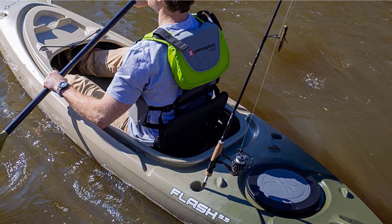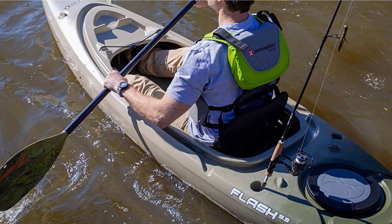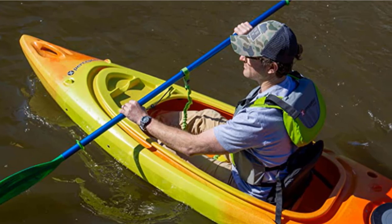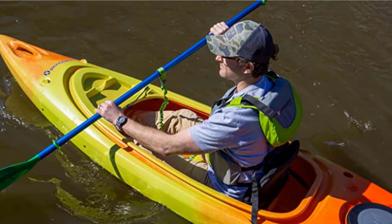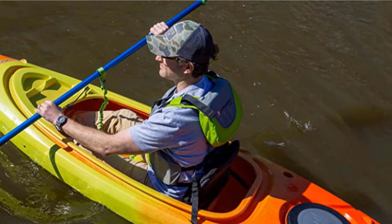The boat is further equipped with dual tracking channels that help keep it on course. With a relatively short length of under 10 feet, you're sure to enjoy the maneuverability of this kayak. Make use of the front and back handles to transport the watercraft from your car to the lake, and you're bound to want to make fishing a weekly event.